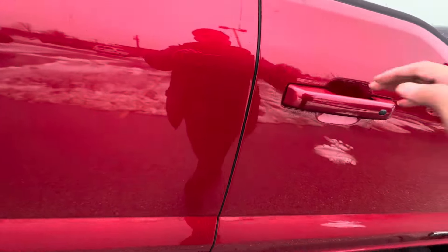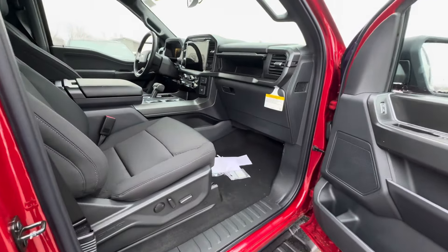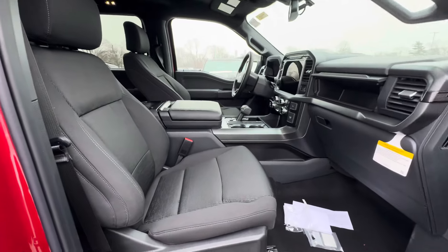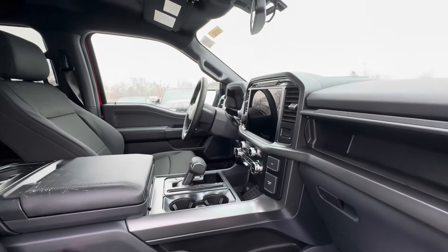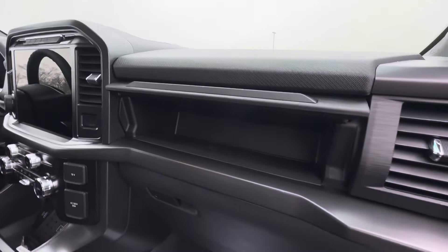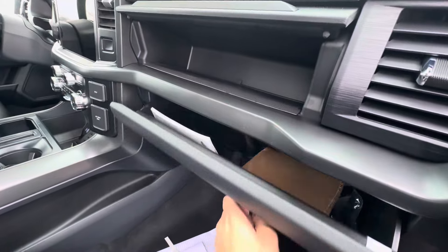Now we're going to go on to the interior of the vehicle. Same interior as before — same as your previous generation F-150, 2021 to 2023. It's initially the same interior. It has a work table in there, power folding shift knob, same SYNC fourth-gen screen, secondary glove compartment along with your primary glove compartment with your owner's manual.